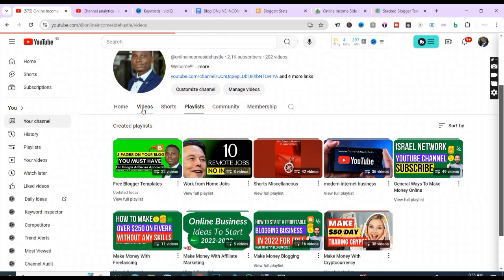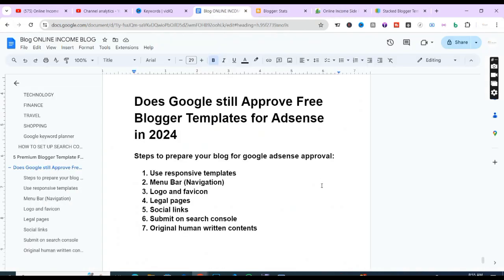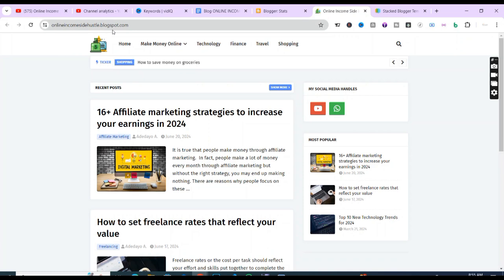You only need to get free responsive templates before Google AdSense can approve your blog, and it does not matter if you are hosting it for free using a Blogspot extension or if you buy a custom domain yourself. Whichever one you choose, Google AdSense will approve your blog if you follow all the steps in this tutorial.